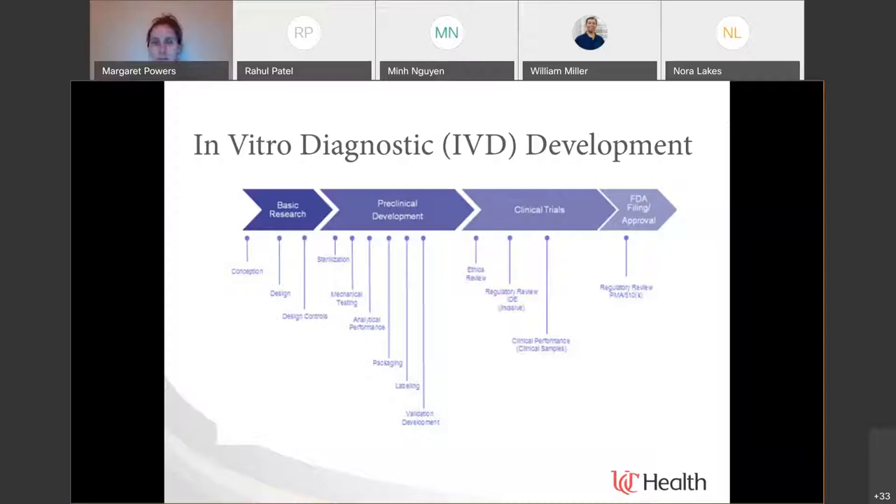There is a lot of investment at the front end for something you don't know is necessarily going to get approved, work, or be utilized in any meaningful way. Then there are clinical trials — just like for pharmaceuticals and vaccines — where in vitro diagnostics get tested in the field, reviewed, and have data presented to the FDA for approval. Only after that approval can they be used for clinical care, and FDA approval plays the most significant role in regulation within the clinical laboratory and for insurance reimbursement.